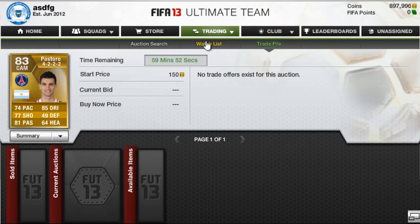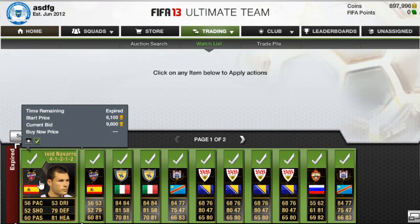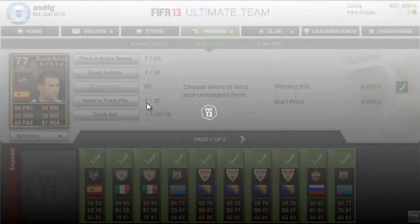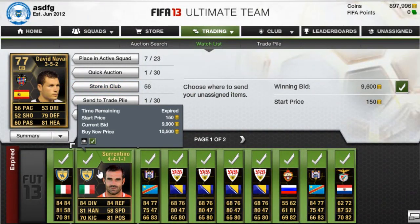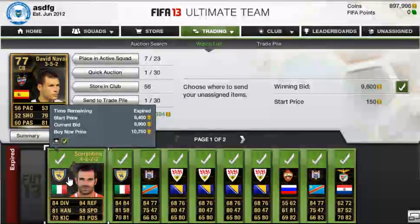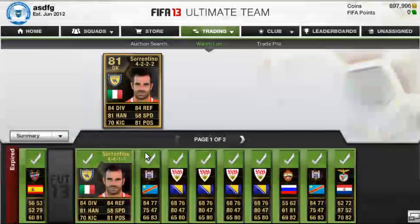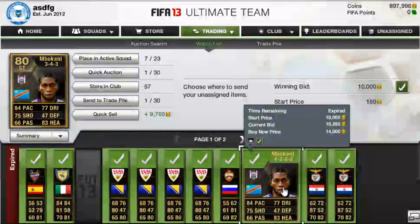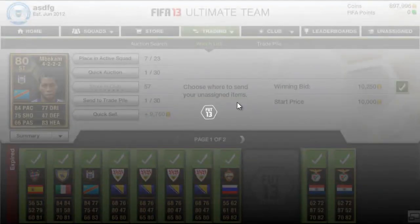Moving on to the players on my watch list that I invested in this week. We have two David Navarros — one for 9,412 and another for 9,600. I'll send one to my club and keep the other in my watch list. Like I said, I try to go through my watch list first to get rid of the players I have a duplicate on. Then we have two Sorrentinos — a good goalkeeper — for 9,900 each. Send one to the club. Then we have Mbokani here for 10,000 and another for 10,250 in a 4-2-2-2 formation. I'll send the better formation one to the club.